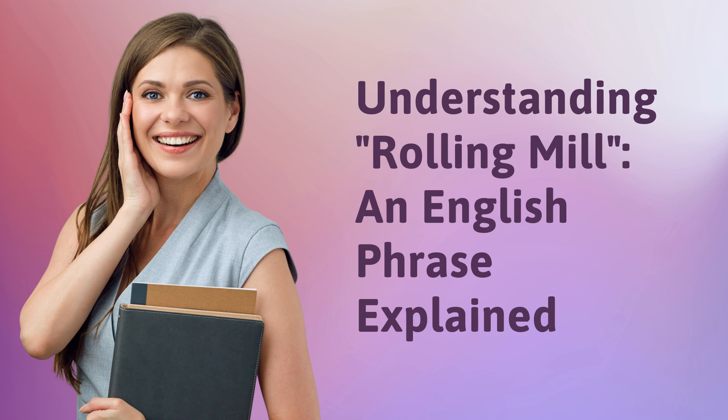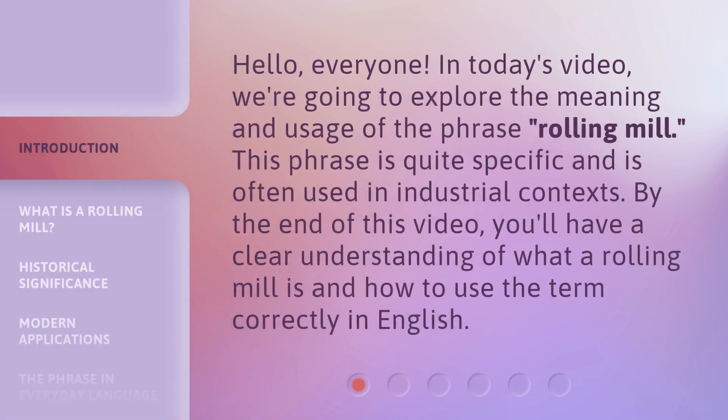Understanding rolling mill — an English phrase explained. Hello everyone, in today's video we're going to explore the meaning and usage of the phrase 'rolling mill'. This phrase is quite specific and is often used in industrial contexts. By the end of this video you'll have a clear understanding of what a rolling mill is and how to use the term correctly in English.